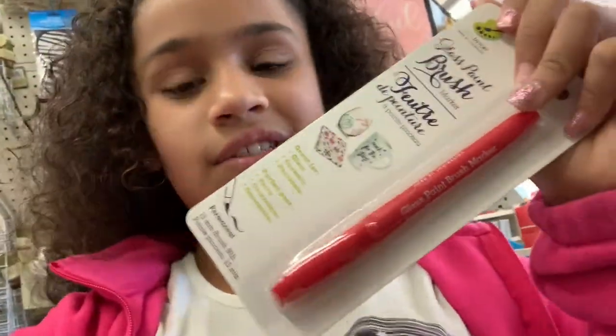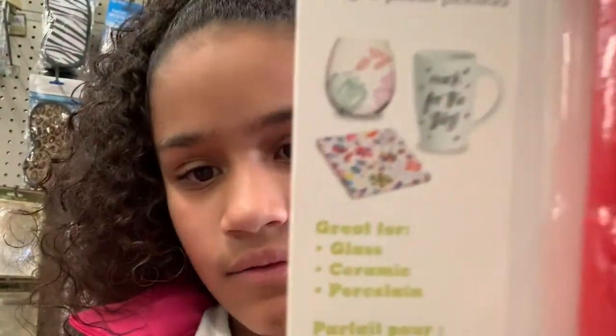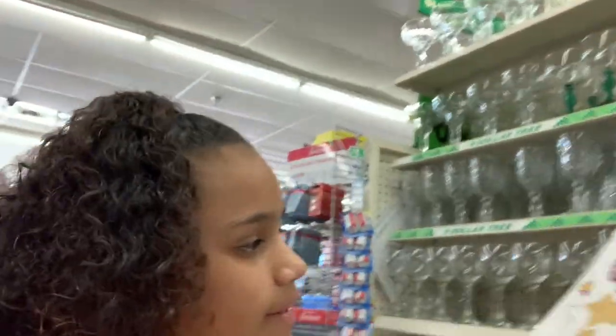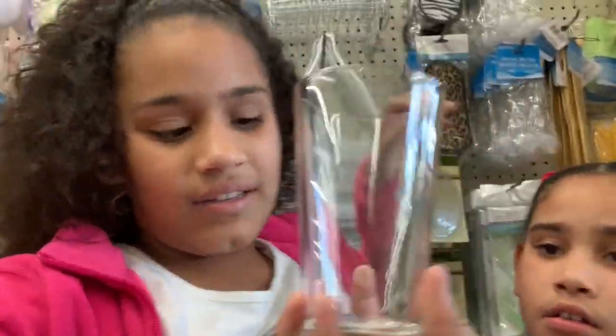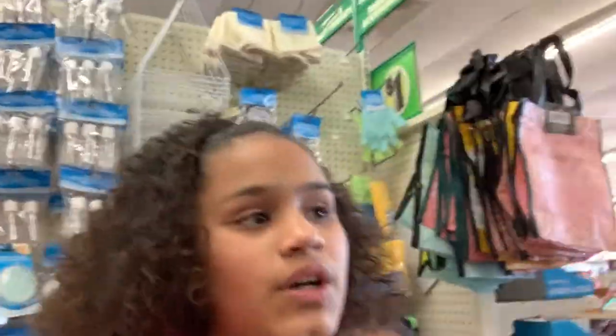Apparently you can write on glass with these markers and we'll see if that works. We also got these cute wall stickers — mermaid and unicorn ones. We're gonna show them at home. We're also gonna get a cup like this and paint it with those markers for a YouTube video.